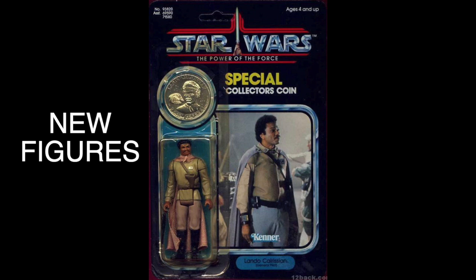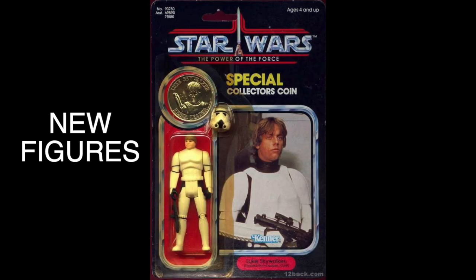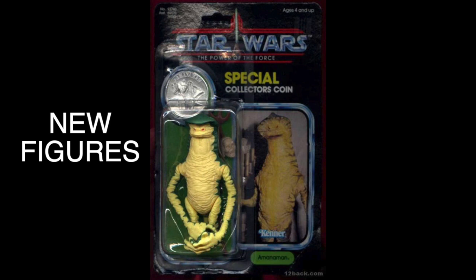92 figures were shown on the back of the card. Although Yaxface is officially part of the Power of the Force line, he's not on the back of the card.